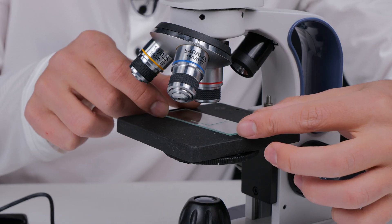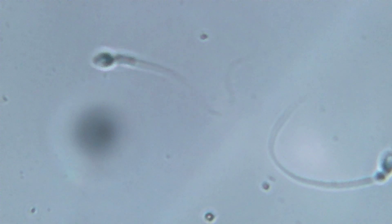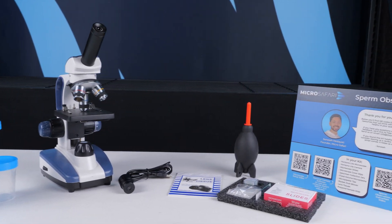Did you know you can see your own sperm at home for less than the price of going to a fertility clinic once? This is the MicroStory Sperm Observation Kit.